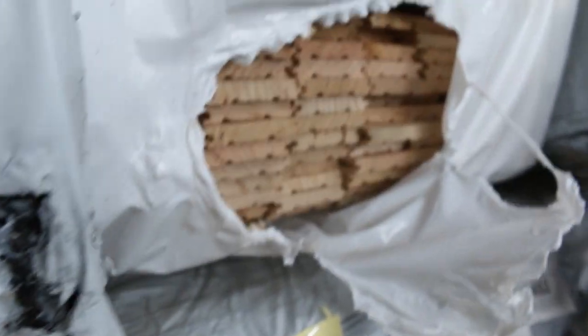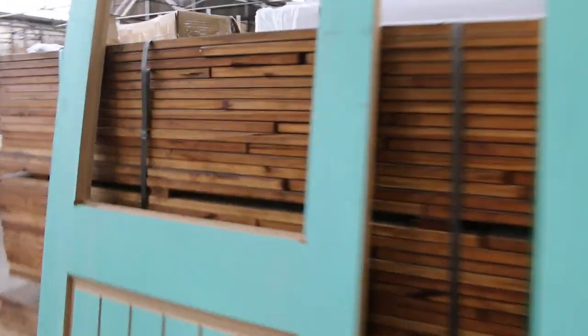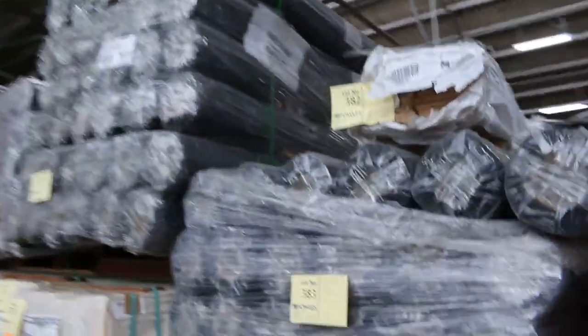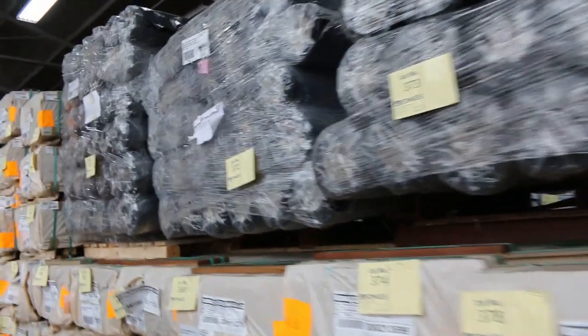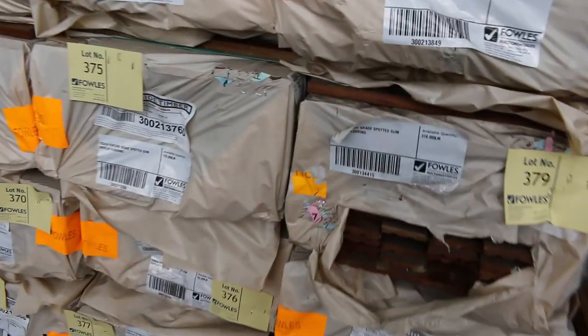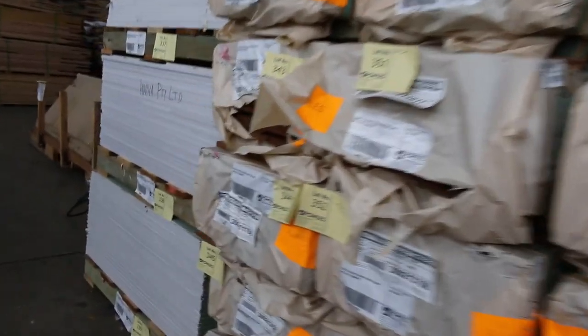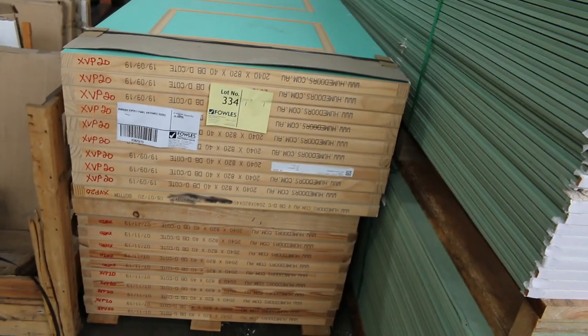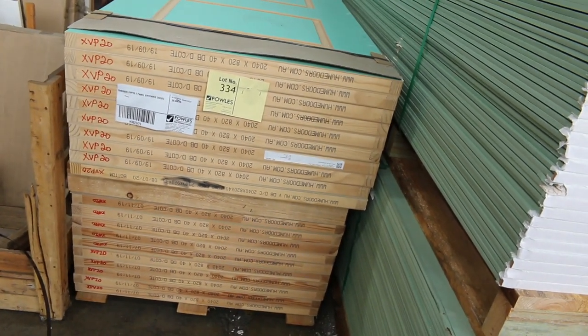Overlay flooring - some Tassie Oak there. Making our way down here, a few lots of unglazed half light doors. Got rolls of concrete underlay, black rolls. A whole heap of the spotted gum overlay flooring, 125 by 14. We've got plasterboard here. Have a look at lot 334 - another lot of doors, the XVP20, two panel entrance doors, 2040 by 820, the whole pallet of those.